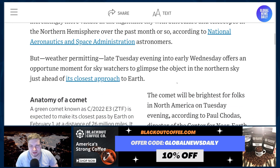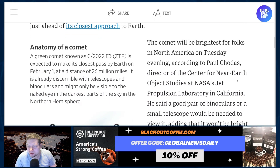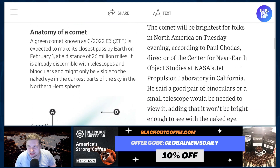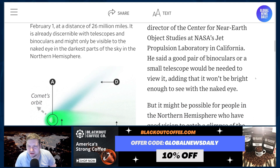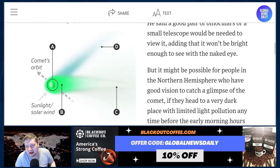But weather permitting, late Tuesday evening into early Wednesday offers an opportune moment for skywatchers to glimpse the object in the northern sky, just ahead of its closest approach to Earth. The comet will be brighter for folks in North America on Tuesday evening, according to Paul Chodas, director of the Center for Near-Earth Object Studies at NASA's Jet Propulsion Laboratory in California. He said a good pair of binoculars or a small telescope would be needed to view it, adding that it won't be bright enough to see with the naked eye.